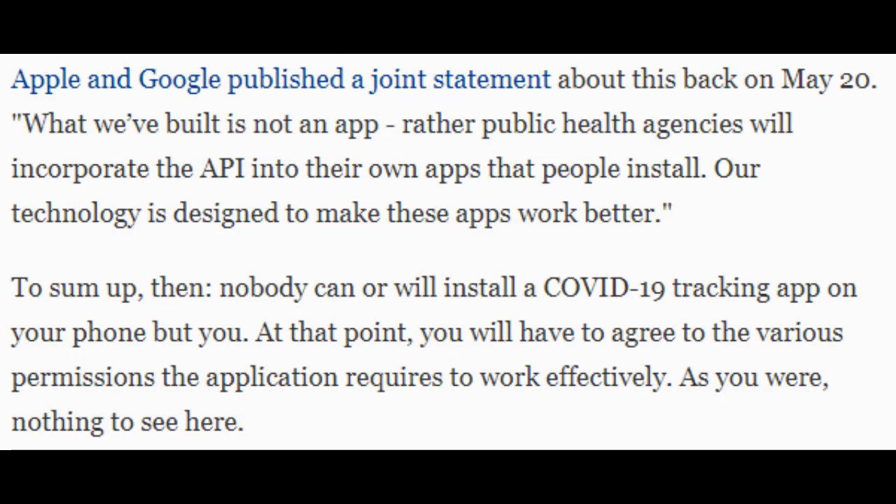Apple and Google published a joint statement about this back on May 20th: "What we've built is not an app — rather, public health agencies will incorporate the API into their own apps that people install."